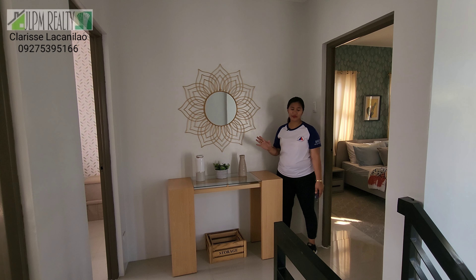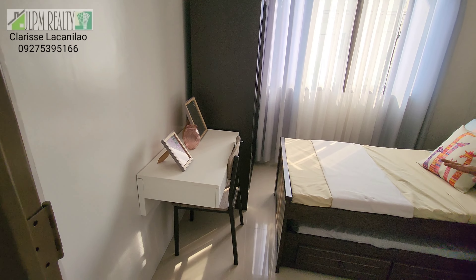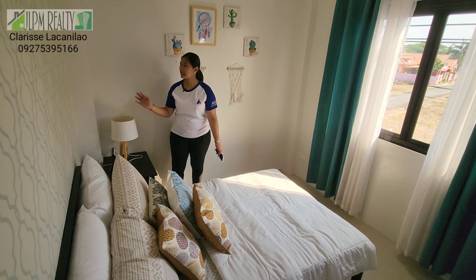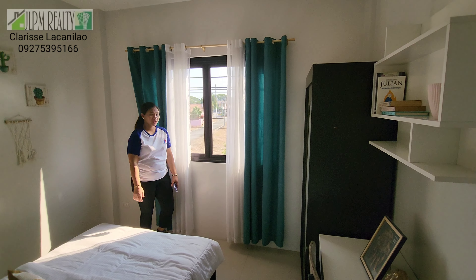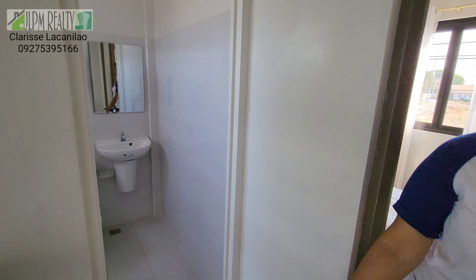Let's take a look at the bedrooms. The first one has a pull-out bed, side table, dresser, study area, and still has extra space — it's really spacious. The other bedroom is similar in size, just a different bed setup. Beautiful wallpaper — it looks like Abenson handled the interior design. There's also a common toilet and bath shared between the two rooms.